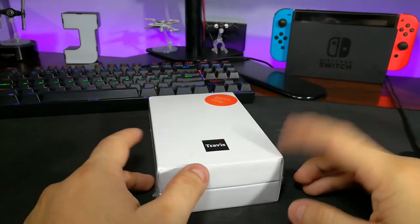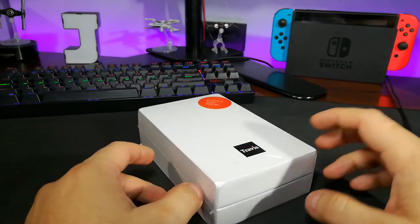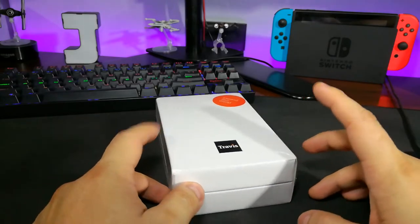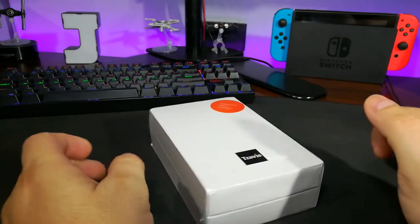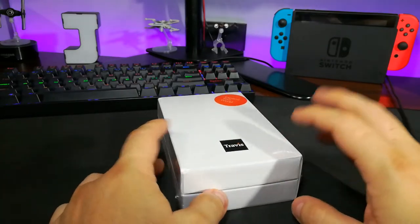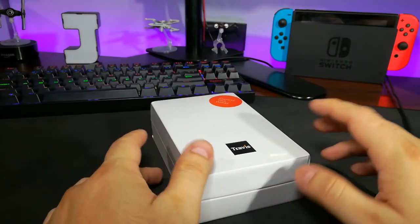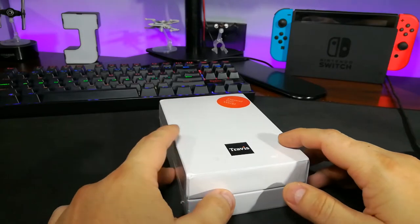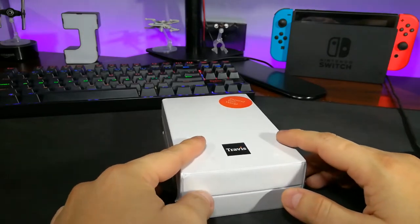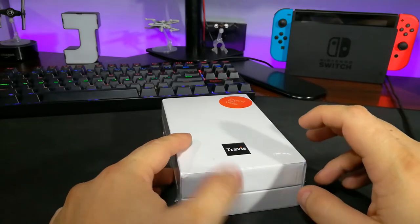Hey everybody, welcome back to the desk of interesting things here at Gambit Digital. It's been a little while, but we are back with something cool. In front of us here is something that got sent from overseas — this is brand new. I think it just released to market from a very successful Kickstarter, and when they reached out to me about interest in it, I was pretty excited about the possibilities. We'll see how it goes when I review this thing.